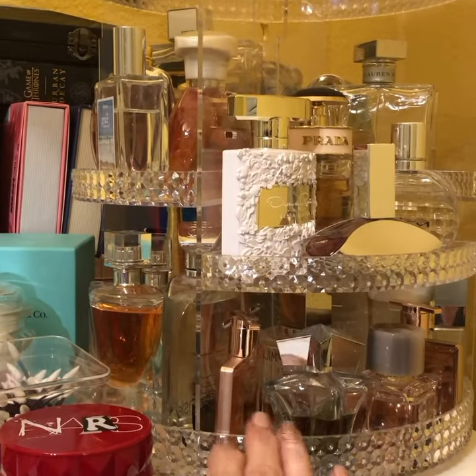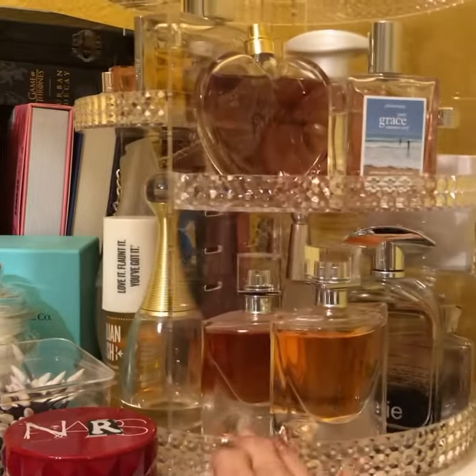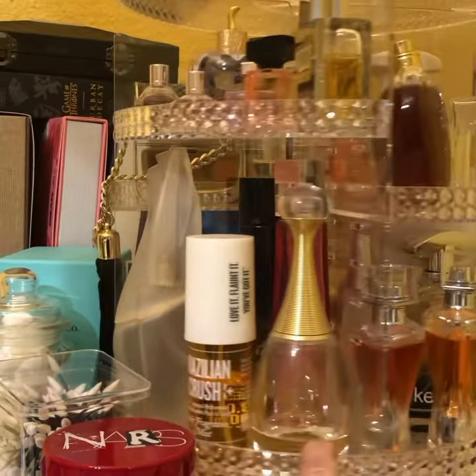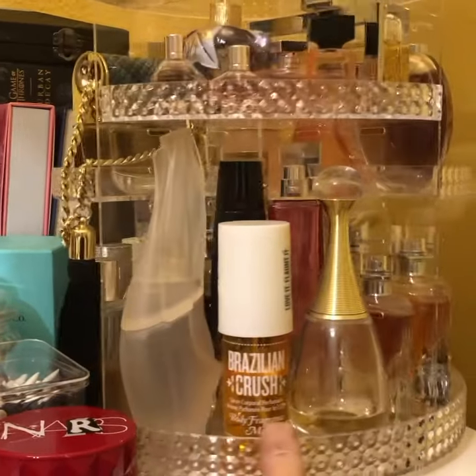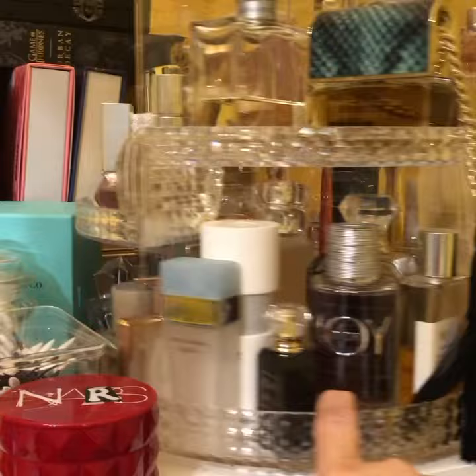Hi guys, I just want to share this small perfume collection that I have. I just purchased this organizer from Amazon and I love it. I was able to organize all my perfumes so that I can see them.